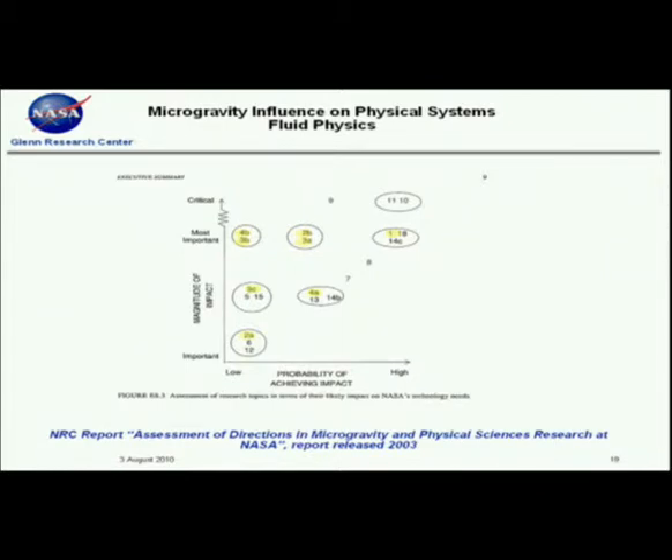I'll give a plug for Dave, who's going to talk about combustion next. Items 9, 10, and 11 are way up there — those all have to do with flammability and fire safety, which this panel considered very critical for NASA to study.